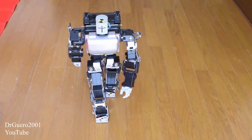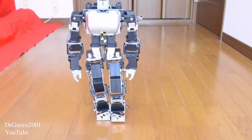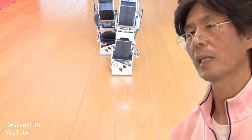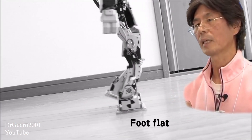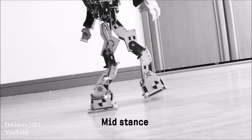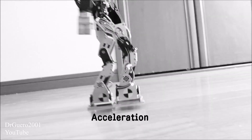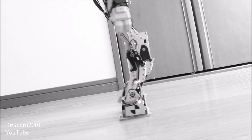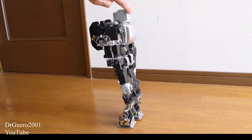Our next project is a bipedal robot that walks just like a human being. This is the work of one of the masterminds of humanoid robots, Mr. Masahiko Yamaguchi, aka Dr. Guero, a genius Japanese roboticist and AI hacker. For this project, he modified a commercially available hobby robot to build a robot that can walk naturally just like a human being. For a small humanoid robot to be able to walk naturally with the knees straight is perhaps a first.